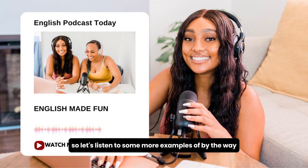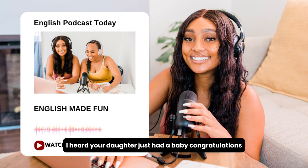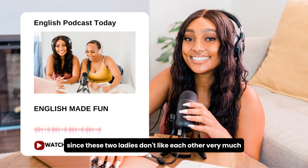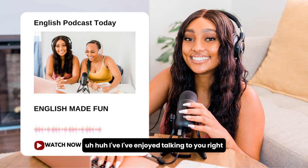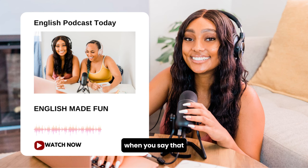Let's listen to some more examples of 'by the way.' Example one: 'By the way, I heard you've recently been promoted.' Example two: 'I heard your daughter just had a baby — congratulations.' Example three: 'I heard you just got back from holiday in France.' Now, since these two ladies don't like each other very much, they want to end the conversation politely. They use the phrase: 'It's been great talking to you, but I have to get going.' This is a very polite, subtle way of saying you have to leave.